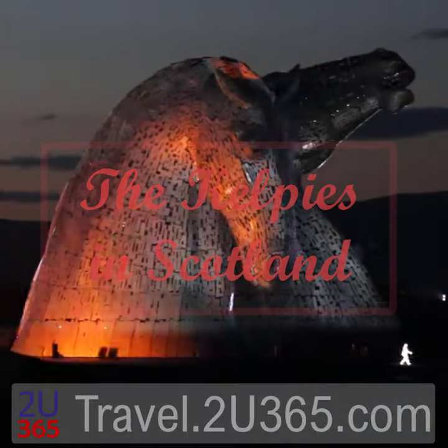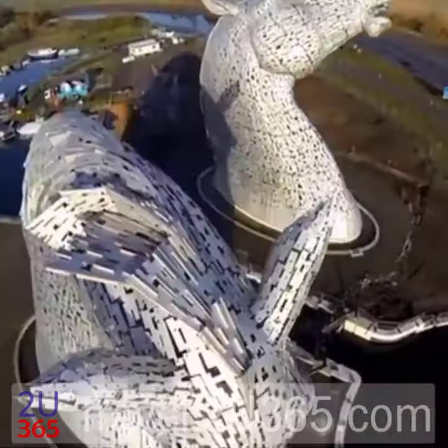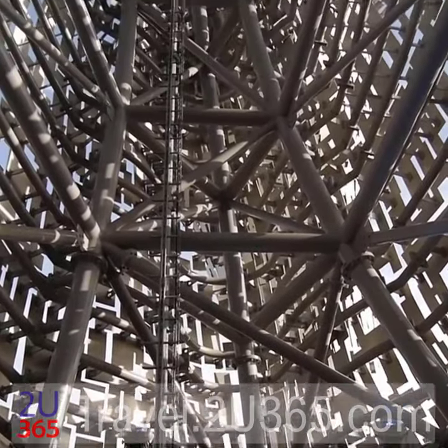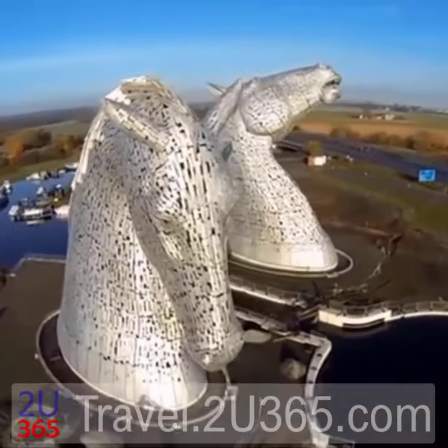The Kelpies are a must-see for any visitor to Scotland. These 30-meter-tall, 300-ton metal art pieces are not only beautiful, but also impressive in size. You can take an inside tour, or walk around them to enjoy these magnificent creatures from the outside.